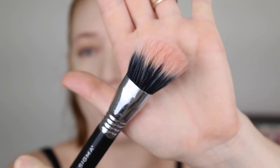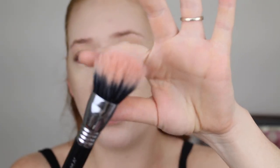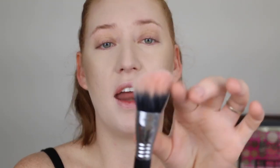The brush I've been using for all my cream cheek products is the Sigma Contour and Blush Brush — duo fiber with very flexible bristles that blend the product beautifully. It's cut on an angle so it sits really nicely on the face. I dip it into the product on the back of my hand and lightly tap to build it up.